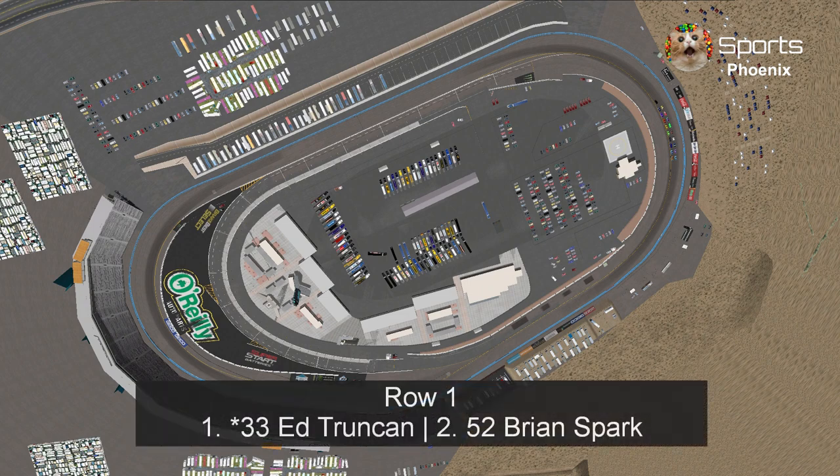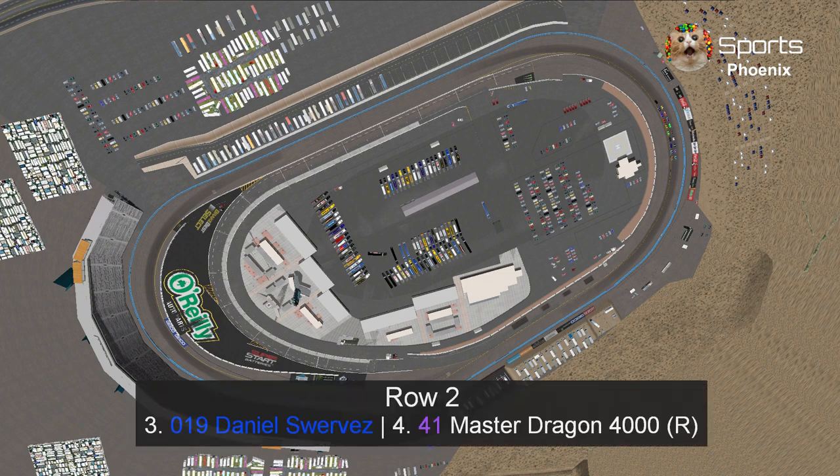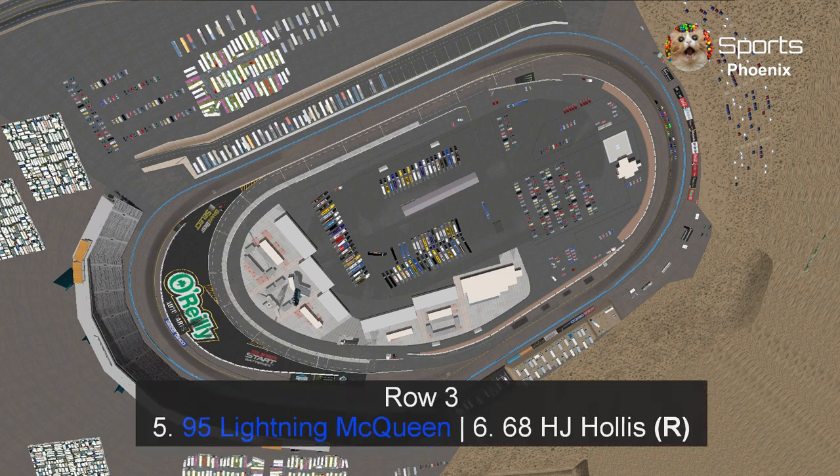In row 1, Ed Truncan in his second pole start with Brian Spark trying to break his long winless streak since he won the N2 Okola 600 back in May. In row 2, Daniel Swervez looking fast during practice, trying to be the first International Piston Cup champion, after finishing sixth place. In row 3, Lightning McQueen trying to win again after a close win at Las Vegas, and H.J. Hollis trying to win his first race of the 2024 season with three more races to go.